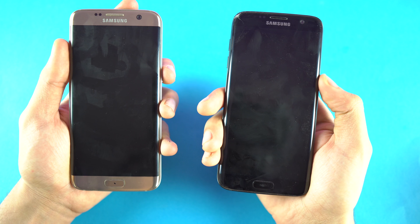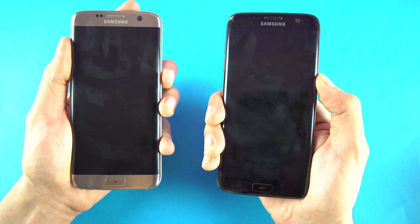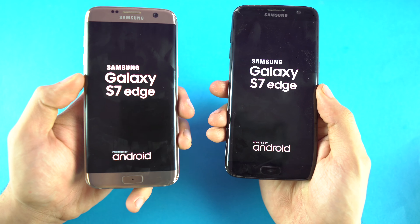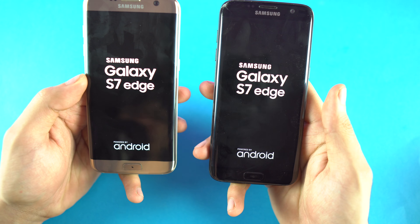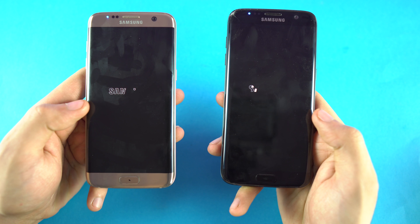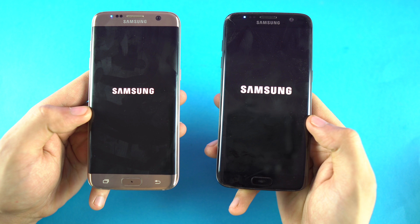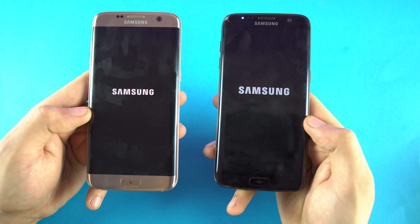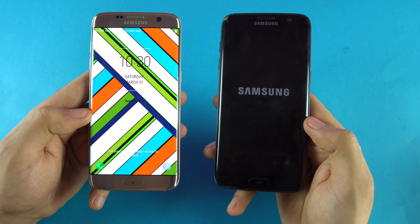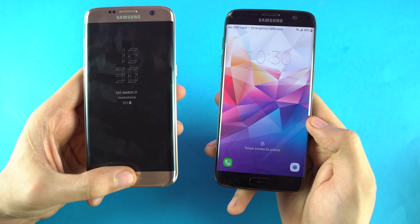Both phones are completely off and it's time to turn them on at the same time. Just to remind you, we have Oreo on the left while the Nougat one is on the right. We've seen with the S8 family that Oreo does improve performance, so let's see if that's the case with the S7 Edge. The Oreo S7 Edge is much, much faster when it comes to booting up compared to the S7 Edge running Nougat.